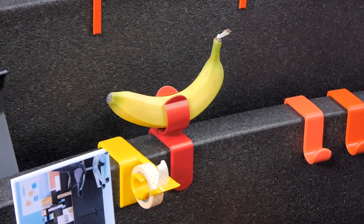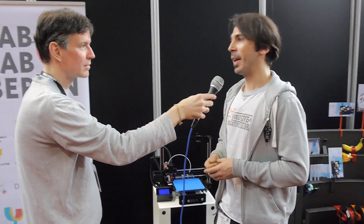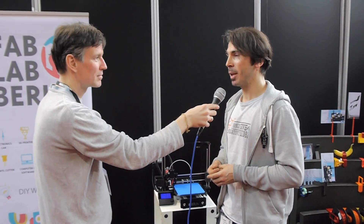How many members are there at the FabLab? There are around a hundred members. Every day there are around 10 to 30 people passing by, and usually it's very busy.